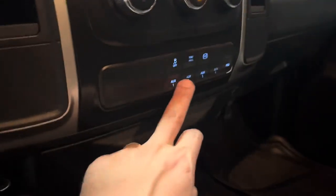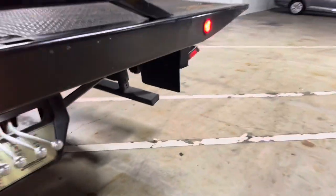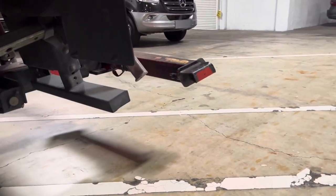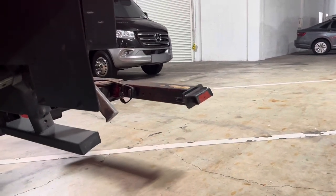Here we're going to turn on our PTO. There's the wheel lift — all the way in and out just fine.